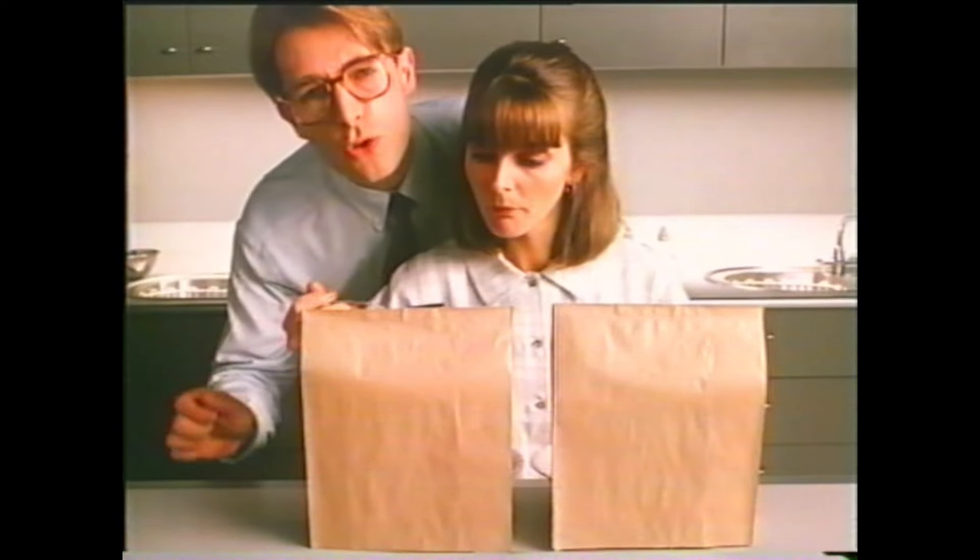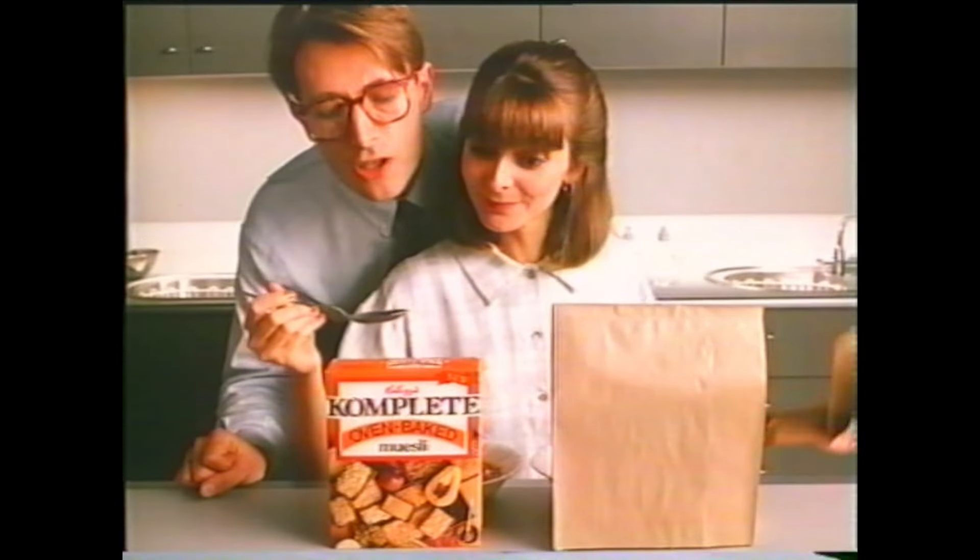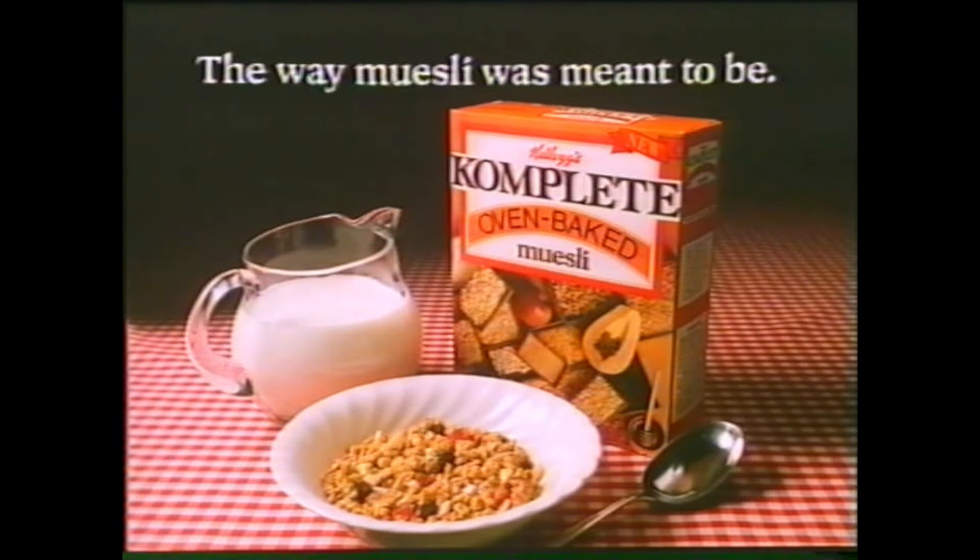So which muesli would you rather be eating? Kellogg's Complete Oven Baked Muesli — the way muesli was meant to be.